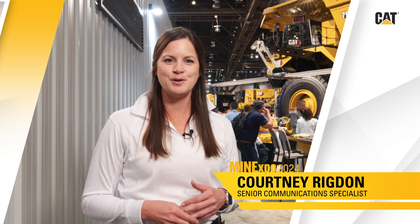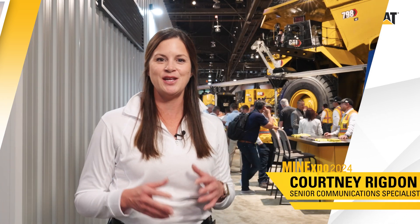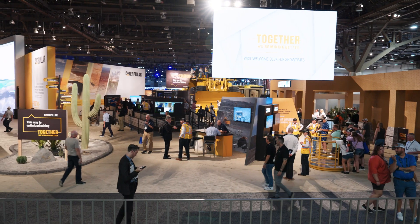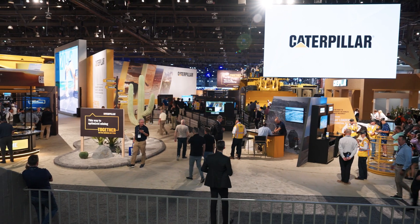Welcome to the first day of Mine Expo 2024. Hi, I'm Courtney Rigdon, and we're excited to be here in Las Vegas at the Caterpillar Mine Expo Experience, where we are showcasing our products, technologies, services, and solutions.